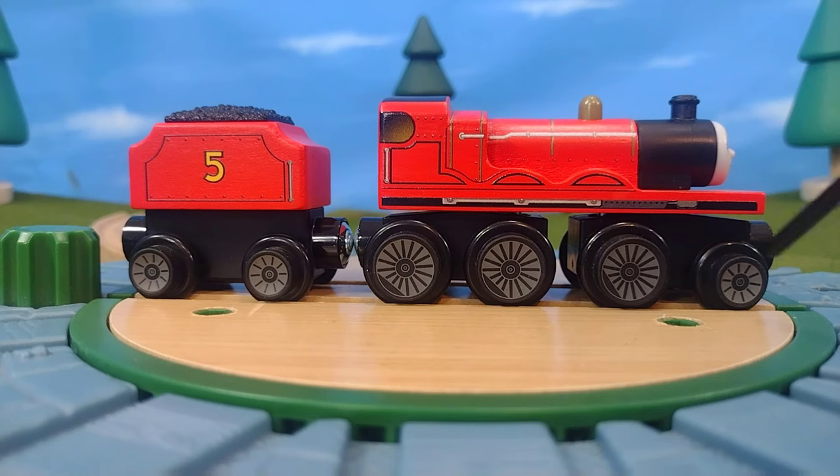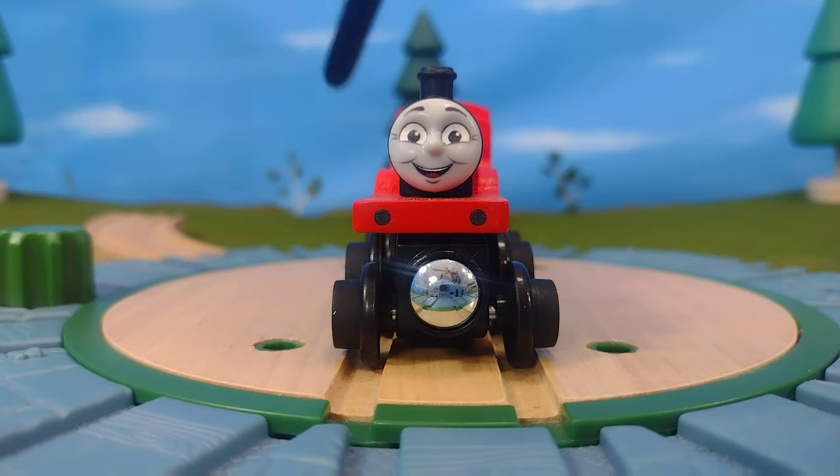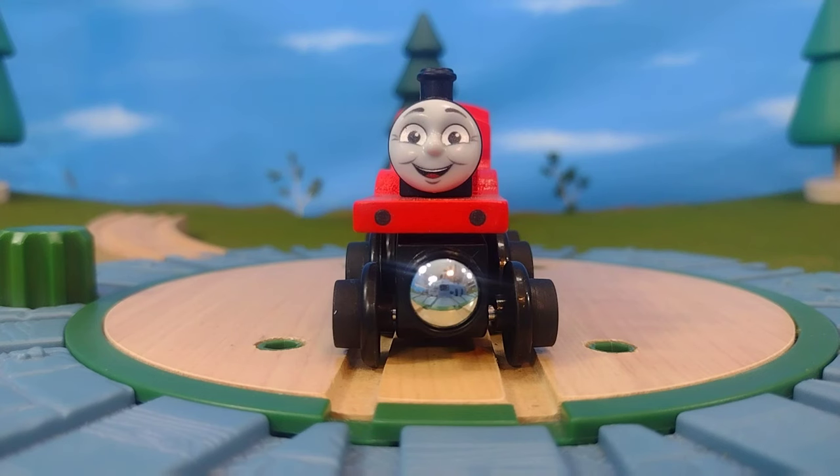All of these different textures and things going on — there's even a bit of space in between James's smokebox and his running board, which is something I never even noticed until now. Just that level of detail makes this engine really stand out and really awesome.